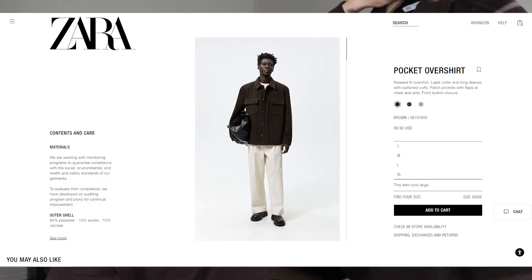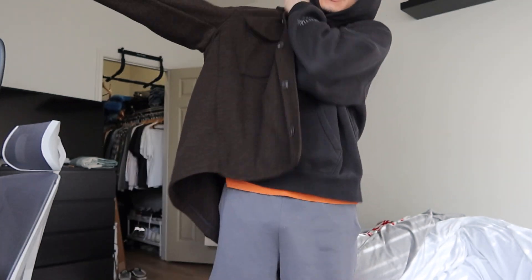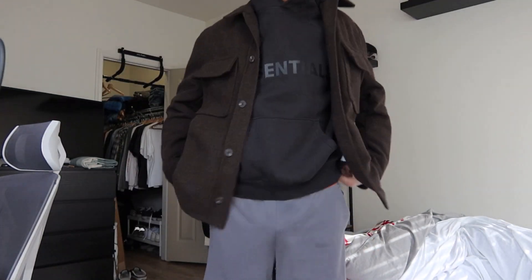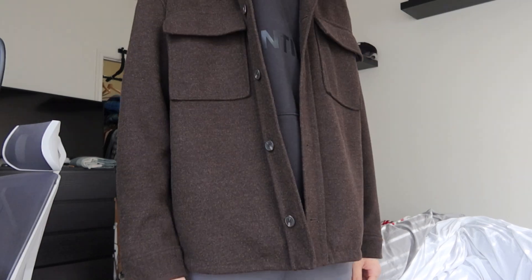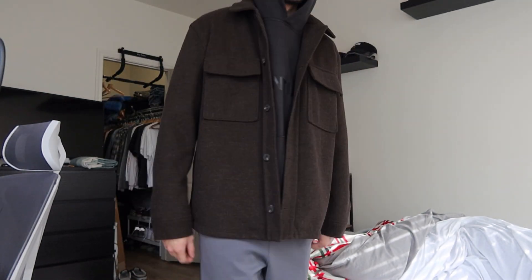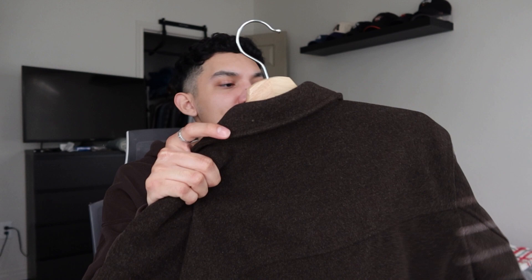Sticking with coats, I got this brown wool coat from Zara that was on sale during Black Friday. I just realized I've been picking up a lot of brown lately. This is another thing I probably wouldn't normally wear, but I wanted to step out of my comfort zone. I got it in a size medium because it's already kind of oversized.